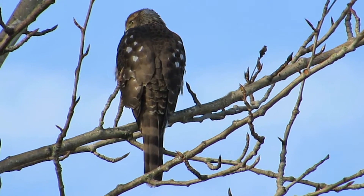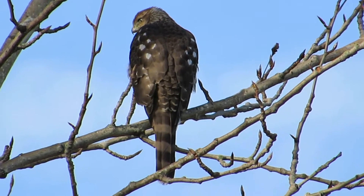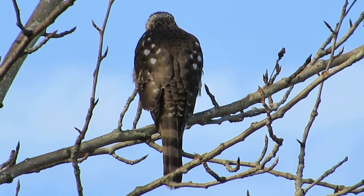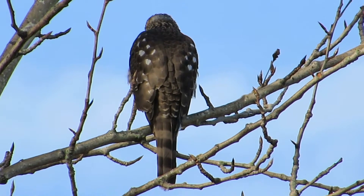Here's our juvenile Cooper's hawk sunning himself, watching the hiker on the road. We can tell it's a juvenile because of the spots on the back and its brown plumage.